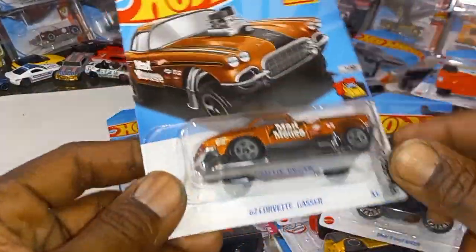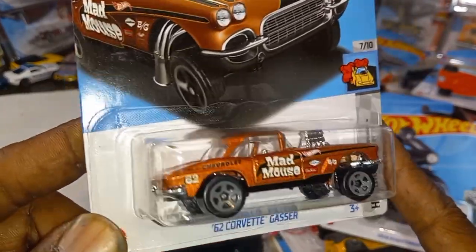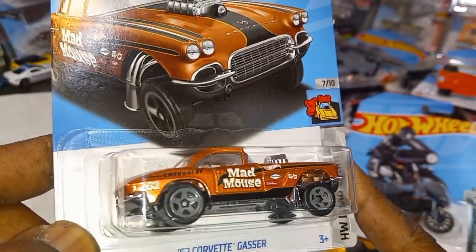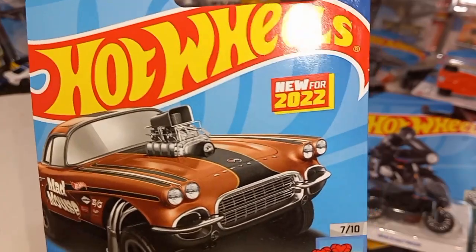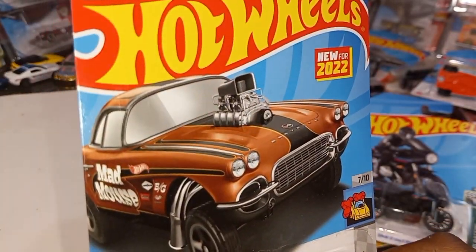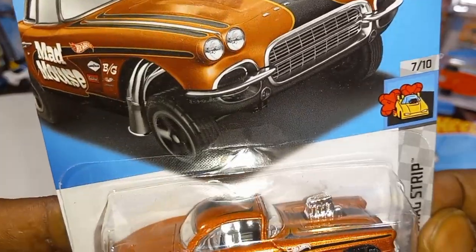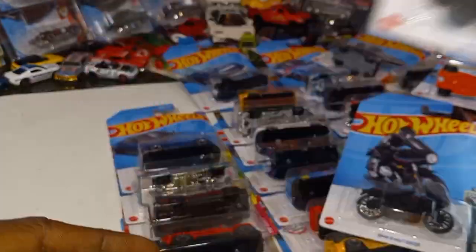Speaking of which — check this out: the '62 Corvette Gasser from the HW Dragstrip Series. Look at that brown candy paint — Mad Mouse, new for 2022. Check that artwork out, beautiful as always. Mad Mouse with Spectraflame — I love it when it has Spectraflame.